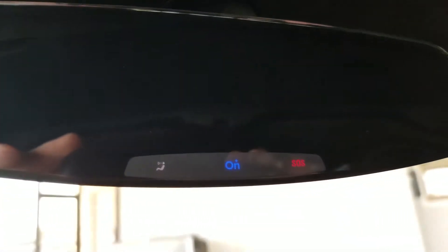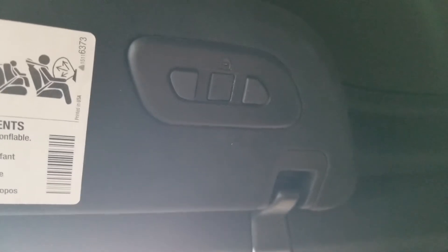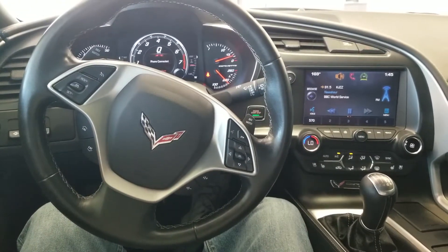It is equipped with Chevrolet's OnStar system, and you have universal programmable garage door opener buttons here, so you don't have to carry around a garage door opener. Super nice.